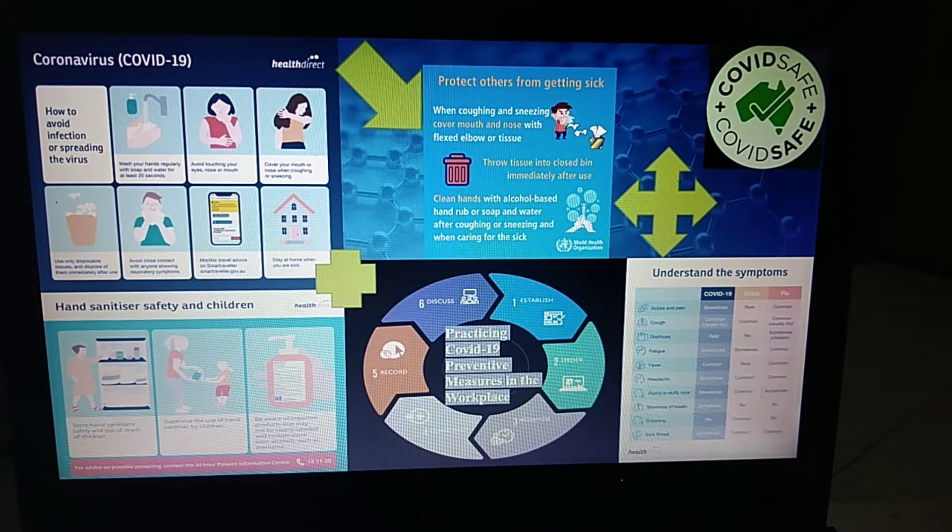Avoid touching your face as I've said. Try not to touch your face, especially your eyes, nose, and mouth, especially with unwashed hands. This helps you avoid infecting yourself if you pick up the virus from contaminated surfaces. Wash your hands frequently. Regular hand washing with soap and water is one of the most important things you can do to avoid being infected with coronavirus.